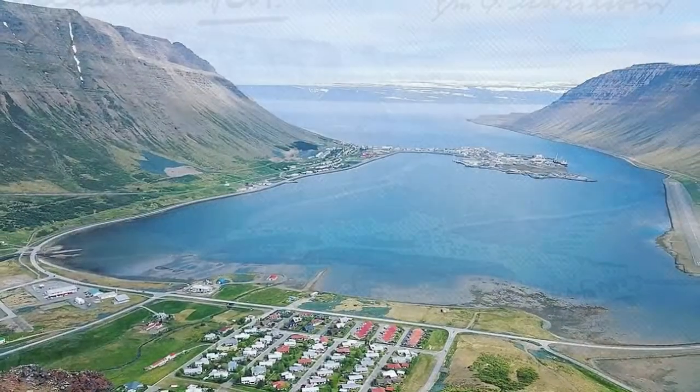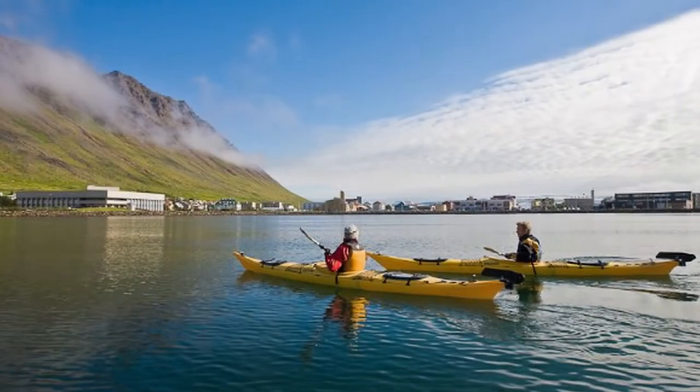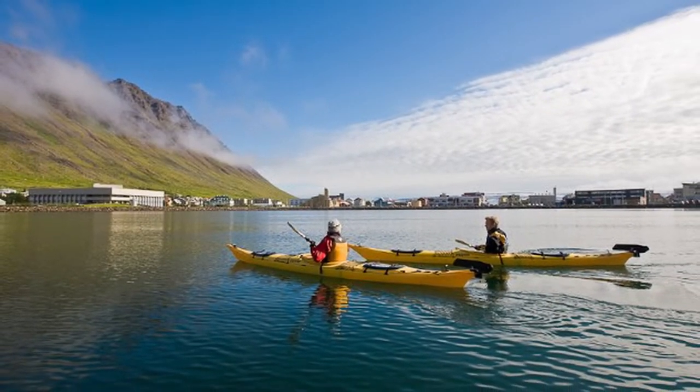Behind him in the background, the small town of Isafjord, located in the northwest of the country in the West Fjords. This location is one of the main centers for the fisheries trade in all of Iceland.